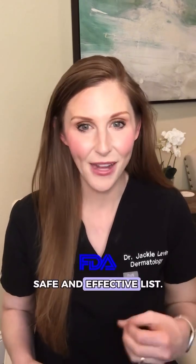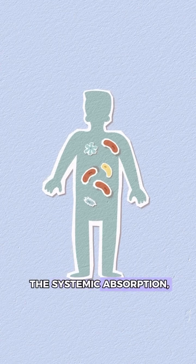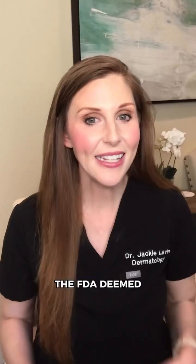Octocrylene has been removed from the FDA's safety and effective list, also known as the GRAS list. In 2019, the FDA removed octocrylene and some other chemical sunscreens off the GRAS list once they found that the systemic absorption of octocrylene and these other sunscreens was higher than expected. In addition, the FDA deemed there's a lack of safety and toxicity data for sunscreens in our bloodstream at this level.